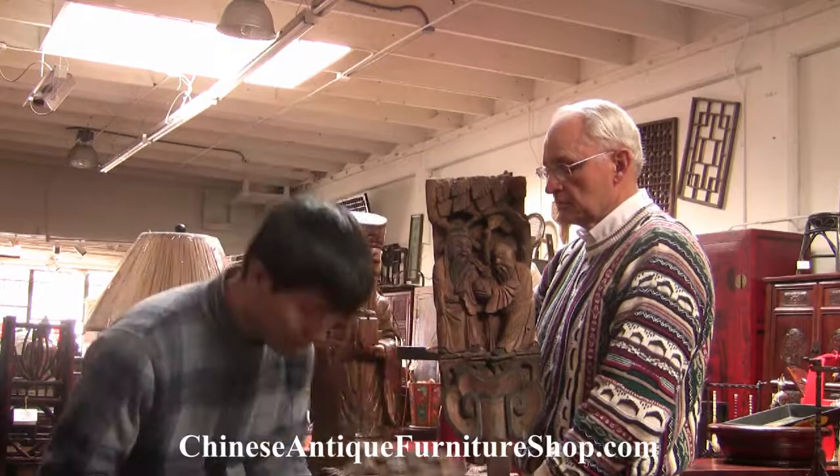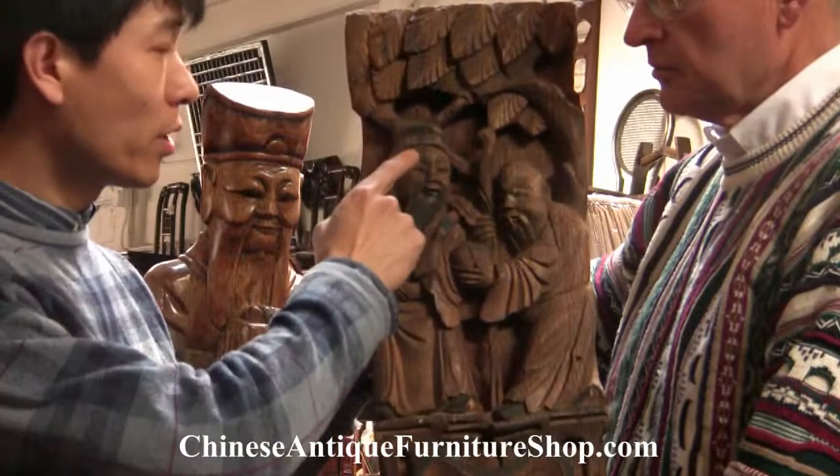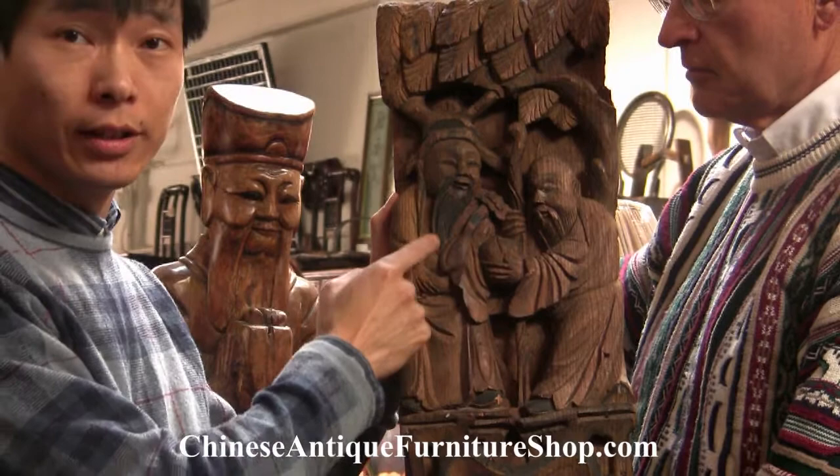Let me put one down. This is god of ranking. He wears an official's hat. He has a ru yi, which is the wish-granting wand in his hand. This is god of ranking.